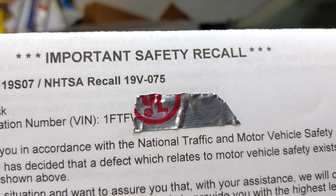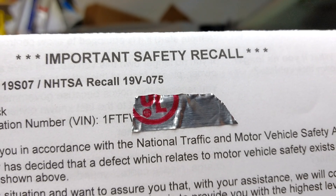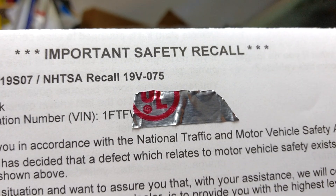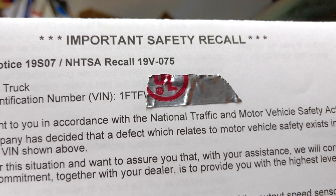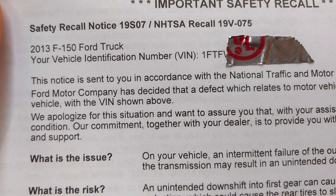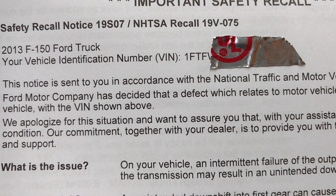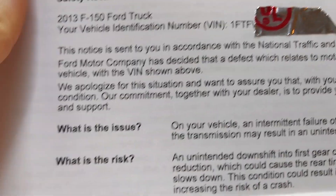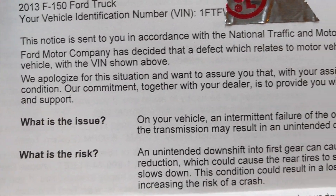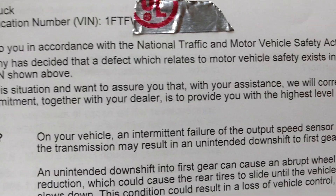Hello everyone, welcome to my channel. This is a recall — surprisingly to me — because the vehicle is already expired, all the warranties, it's six years old, and I got this letter about a recall. I'm like, what is this recall? And if you look down at what the issue is, it says on your vehicle an intermittent failure of the output speed sensor in the transmission.